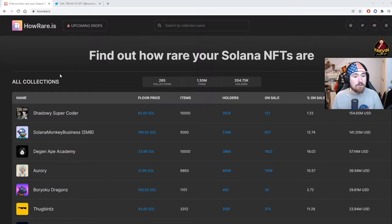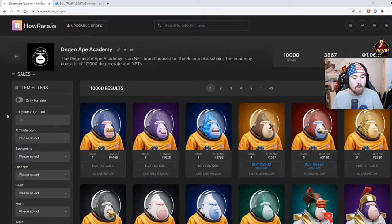The first website is HowRare.is — I will link everything below in the description. This is also a rarity site which is super nice. If we look at Degen Ape, we can see the rank of items from one through ten thousand, and it tells you if it's listed or what you can buy it for. I love this feature because you can snipe good projects — we all know there are paper hands.